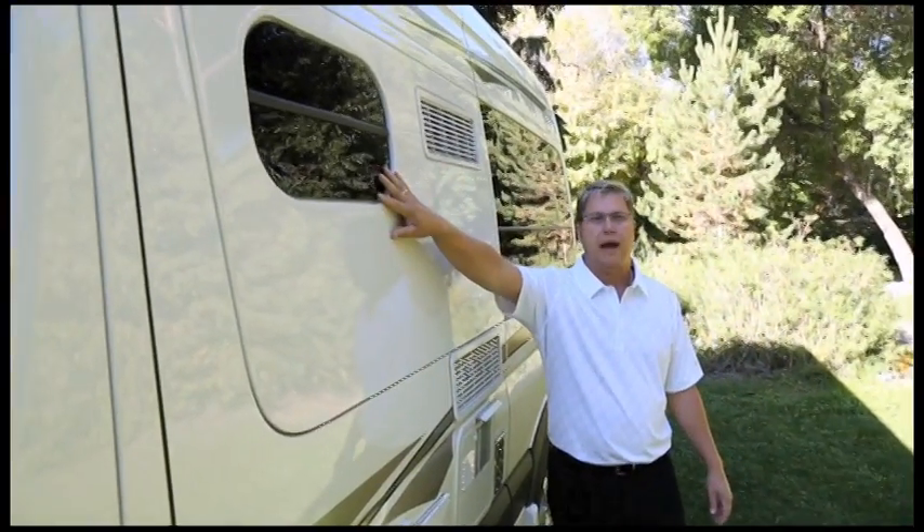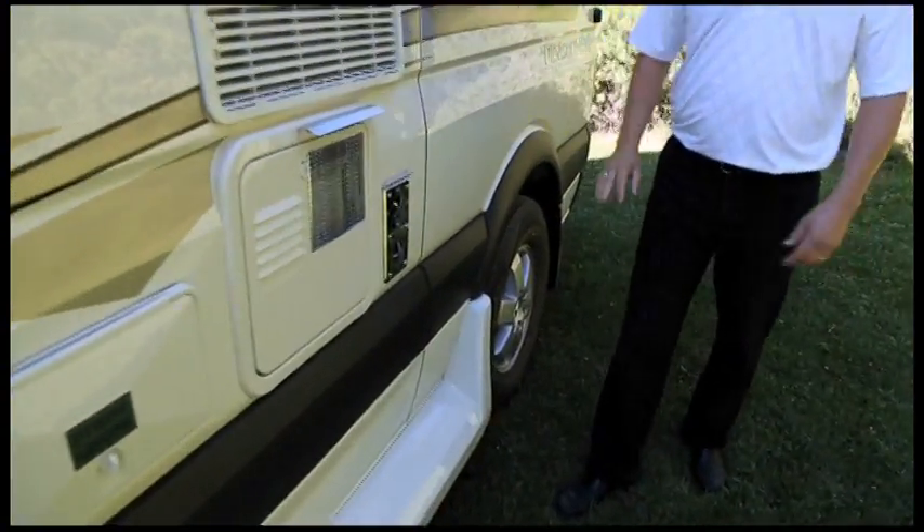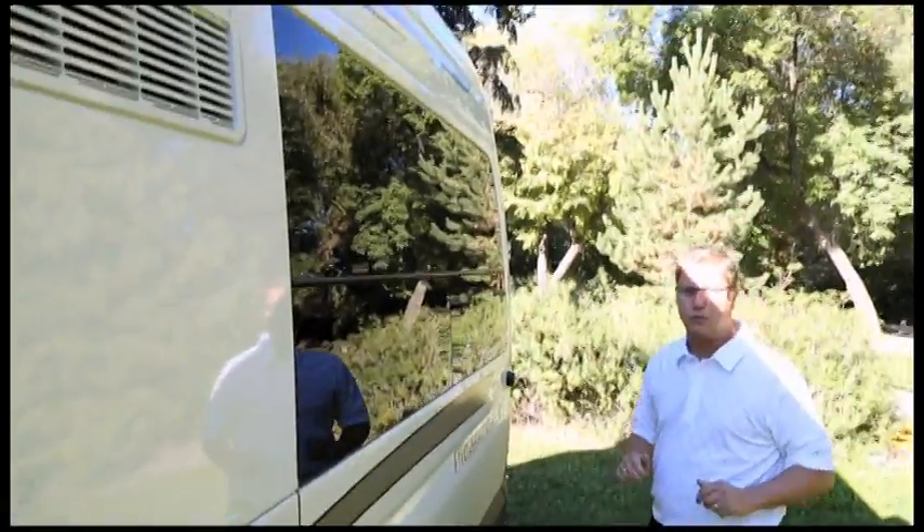We have a bathroom window, fridge vents, water heater and furnace vents, and very large picture windows which make it feel very big and spacious inside.